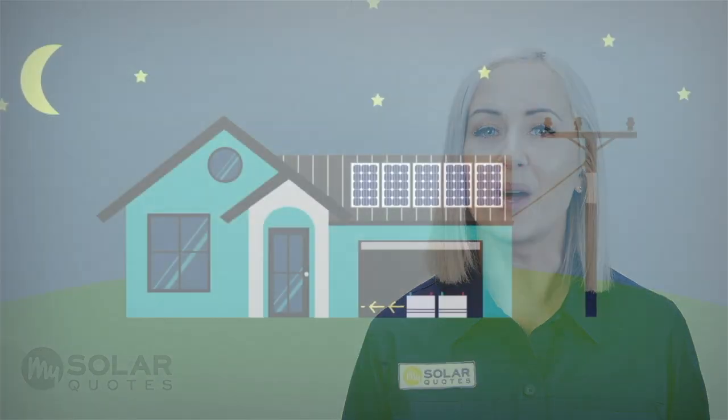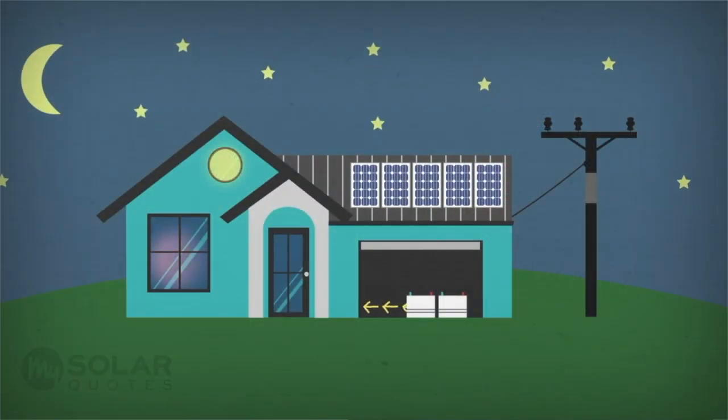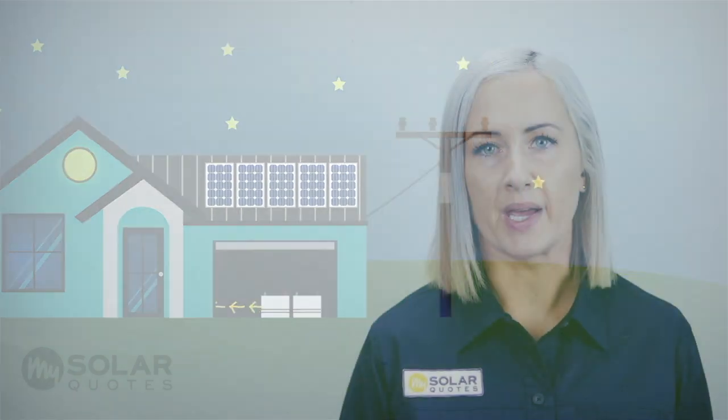Battery storage is the one and only option if you want to use solar power at night. If you're not ready for solar batteries, you can ask your solar installer to install a battery-ready system. Simply, this means the correct components will be installed alongside your solar panels, allowing you to install batteries in the future.